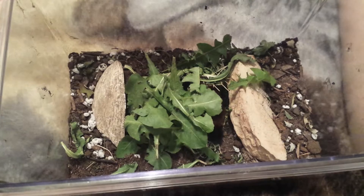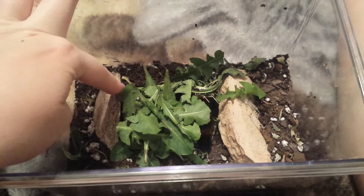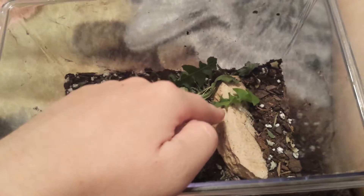Hey guys, it's Proud Cat Lover and I thought I'd make a little update real quick on my Wooly Bear Caterpillars. And as you can see, I took the bark out and I put in this clamshell that I found quite a while back.